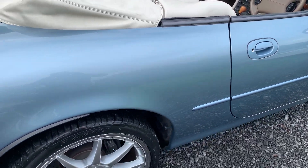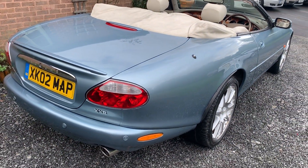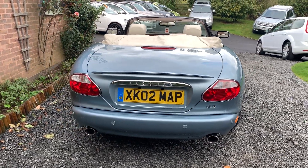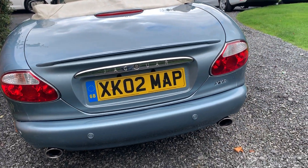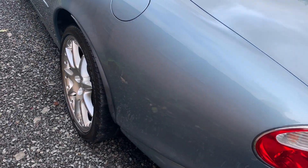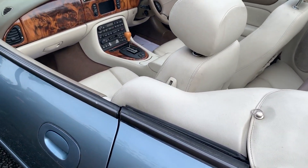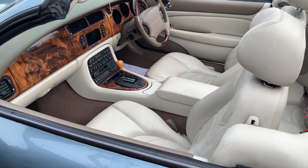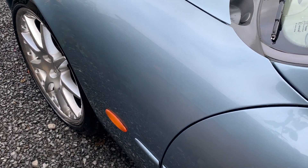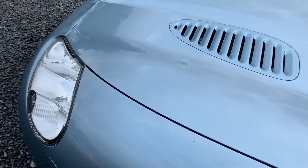As you would expect, the car drives superbly. These cars are becoming harder to find in this condition and they really are a modern day classic, combining brute power with gorgeous looks.